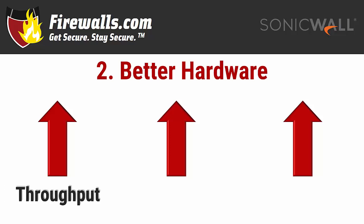For example, an NSA 2650 offers nearly 60% faster firewall throughput than the 2600. You'll also find more memory — upgrading from a TZ205 to a TZ350 or TZ400 nets you four times the onboard memory.